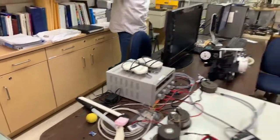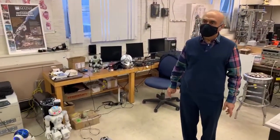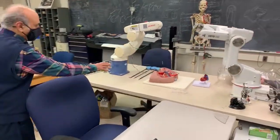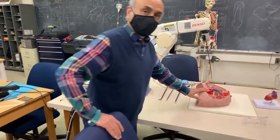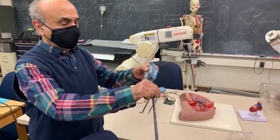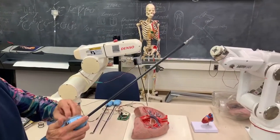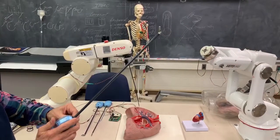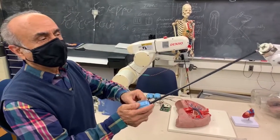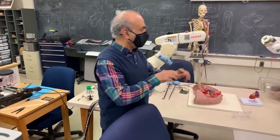We do robotic surgery here. This is for a kind of open heart surgery. These are the end effectors that we use with these robots. Look at the tip — see how I can move the tip from here, I can open it up. See how it opens up? Basically they make incisions in the human body, kind of like that.